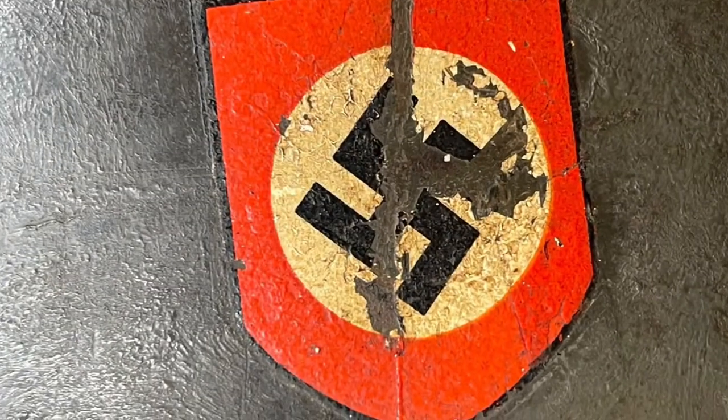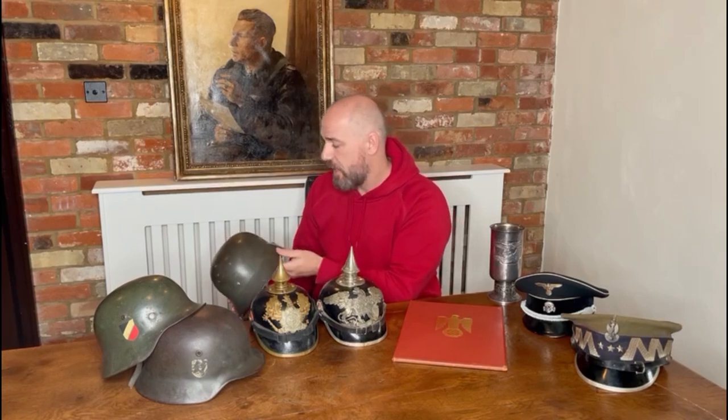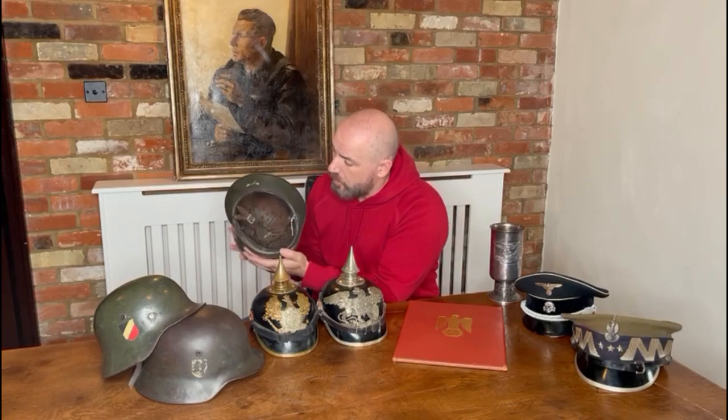First, on my right, I have a double decal SS helmet — lovely decals on it, nice big size. What's interesting about this one is it may well have been an army or police helmet in its earlier life and has been reissued. It's been refinished — you can see the apple green paint underneath the finish it has on it — and then it was issued to the SS. It has two lovely, 100% original decals.